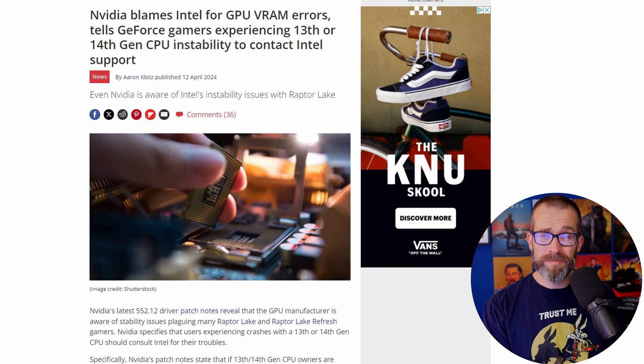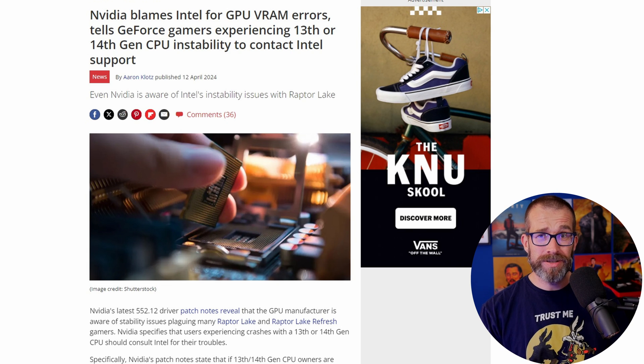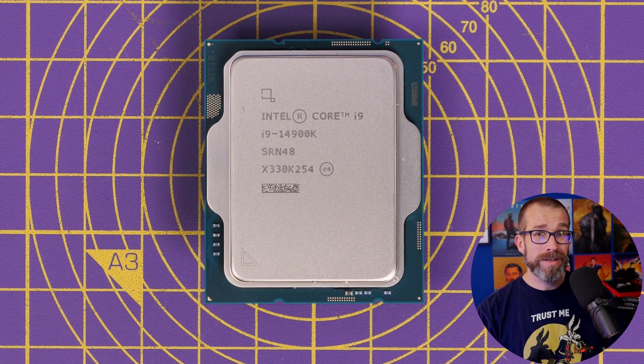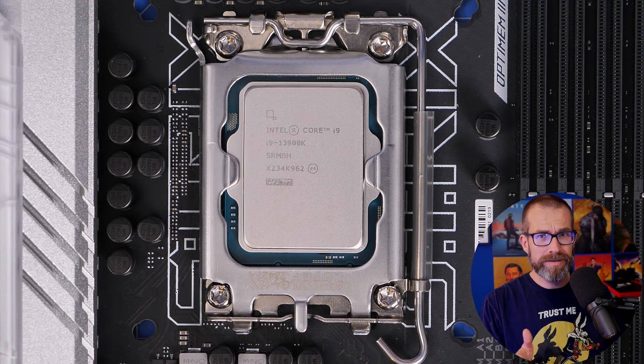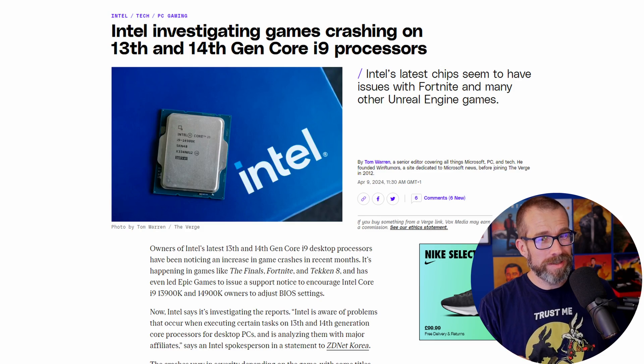NVIDIA recently started blaming Intel for it, despite the fact that it was a video error message. And it turns out after some investigation that it's down to the i9 14900K and 13900K and variants thereof — at least the CPU is causing some problems.